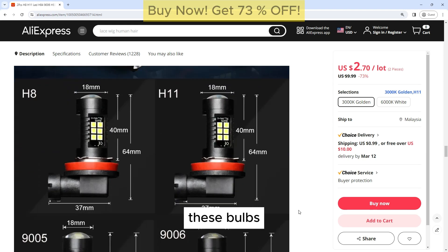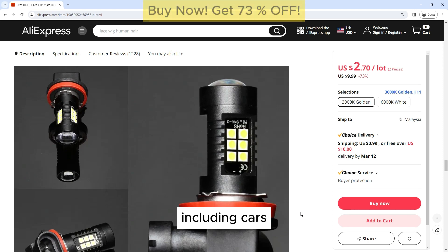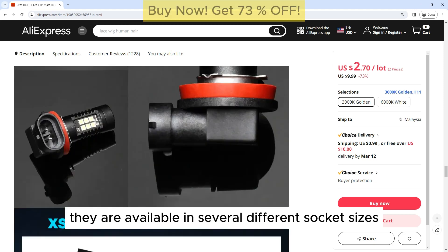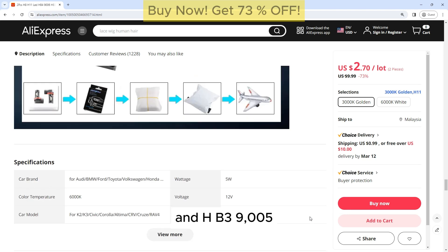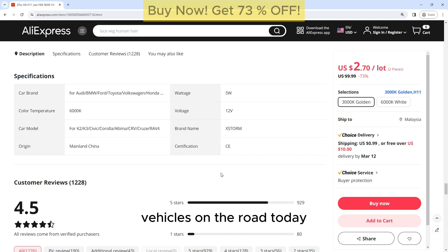Wide Compatibility: These bulbs are compatible with a wide range of vehicles, including cars, trucks, SUVs, and motorcycles. They are available in several different socket sizes, including H8, H11, HB4 9006, and HB3 9005, making them suitable for most vehicles on the road today.